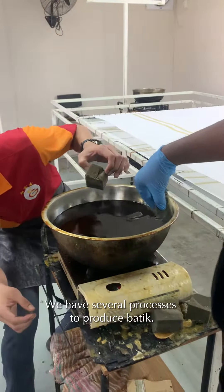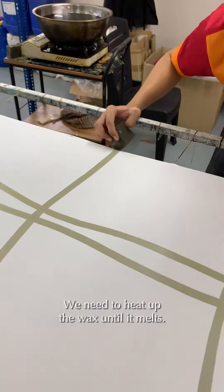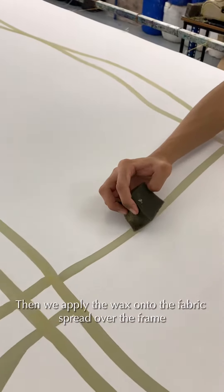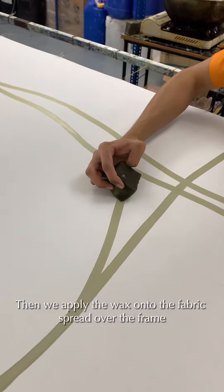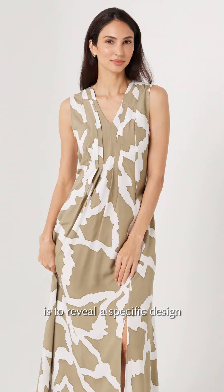Di Batik Boutique, kita ada beberapa proses untuk menghasilkan batik. Kita panaskan wax sampai cair. Kemudian kita baru wax di atas kain putih yang kita bentangkan di atas pemidang tadi. Function wax adalah untuk nampakkan sesuatu design atau corak pada atas kain. (At Batik Boutique, we have several processes to produce batik. We heat the wax until it melts, then apply it onto white fabric stretched on a frame. The function of the wax is to reveal a design or pattern on the fabric.)